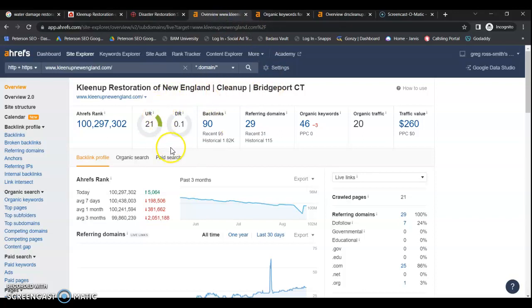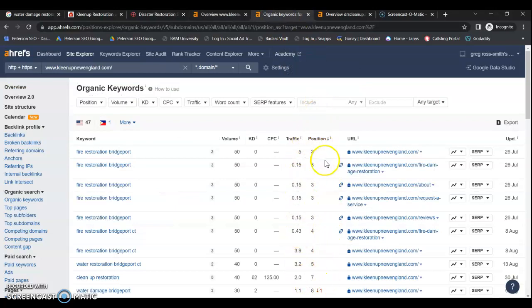Here are your metrics for Clean Up Restoration of New England. You have a rating of 0.1 out of 100 in Google's trust flow, which means Google does not trust your website — that's 100% based on your backlinks and referring domains. Not all of these are created equal; you want to make sure you're only going after highly authoritative do-follow links. Google only gives you credit for one backlink per referring domain. You only have seven do-follow referring domains, so only seven links doing anything to help your website. You have been indexed for 46 keywords and are seeing approximately 20 people to your website. You do have a few keywords on the first page.